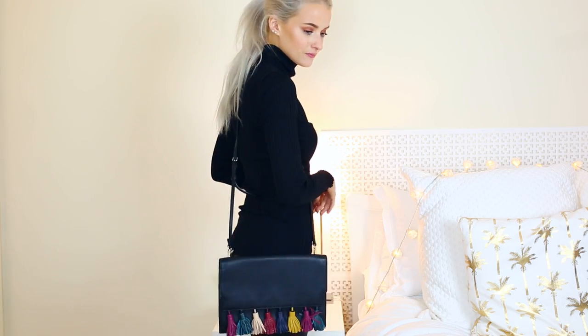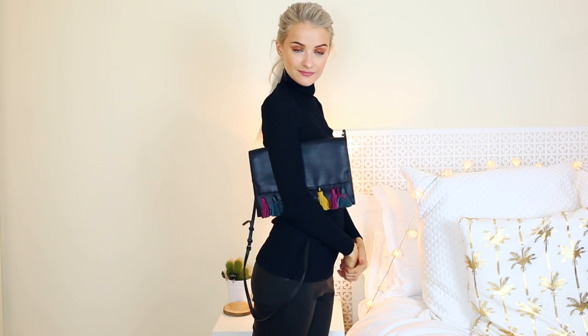This is the Rebecca Minkoff clutch bag — just a lovely option. It's smooth black leather with bright, colourful tassels, which makes it quite wearable and fun. It also fits quite a bit inside the big pocket. I wore this a lot on recent holidays.